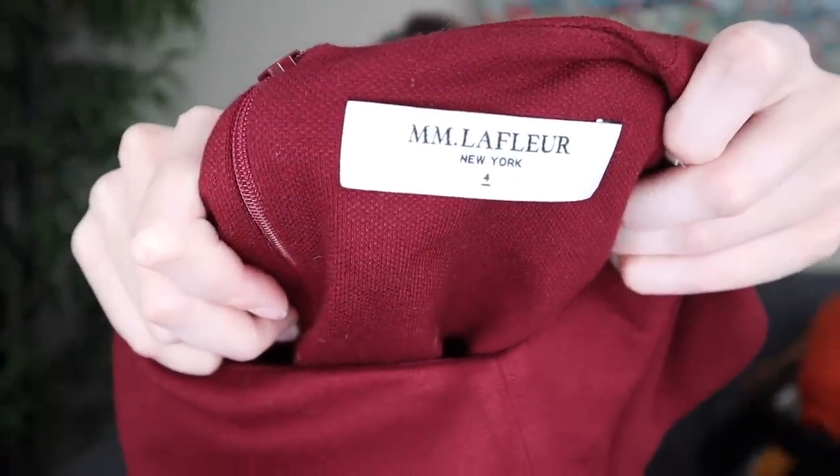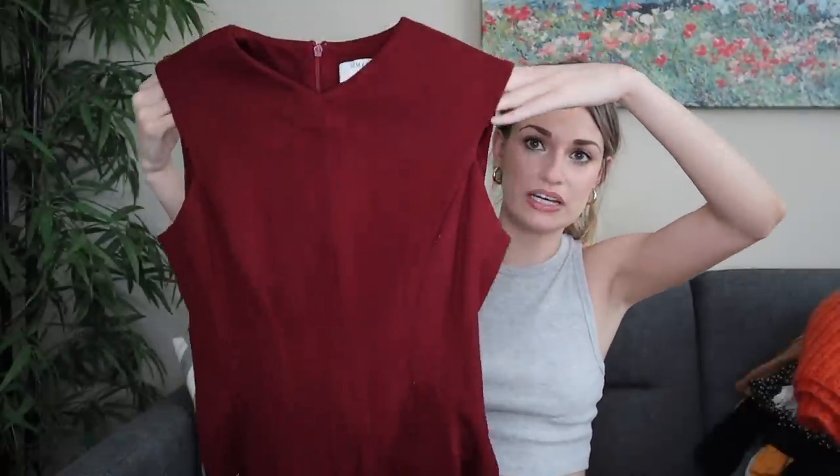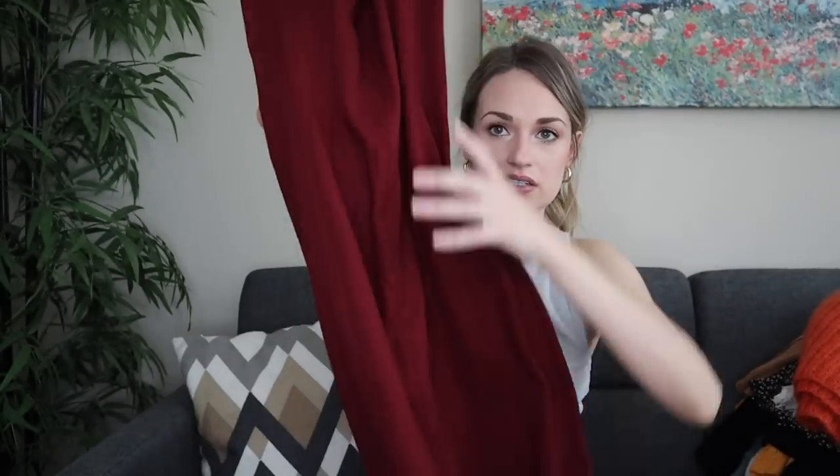Next we have MM LaFleur. I do like to pick up this brand. It has been sitting for me — I only listed a pair of trouser pants and I don't think I've ever sold trouser pants before. I've only sold their dresses and jackets. So maybe just pants don't sell as well. This is a size four, and I'm expecting this to sell well because all of their dresses have always sold pretty well for me. It's a wine colored career dress, really nice thick knit material, looks really flattering. I'll probably list it for at least $50 to $60.